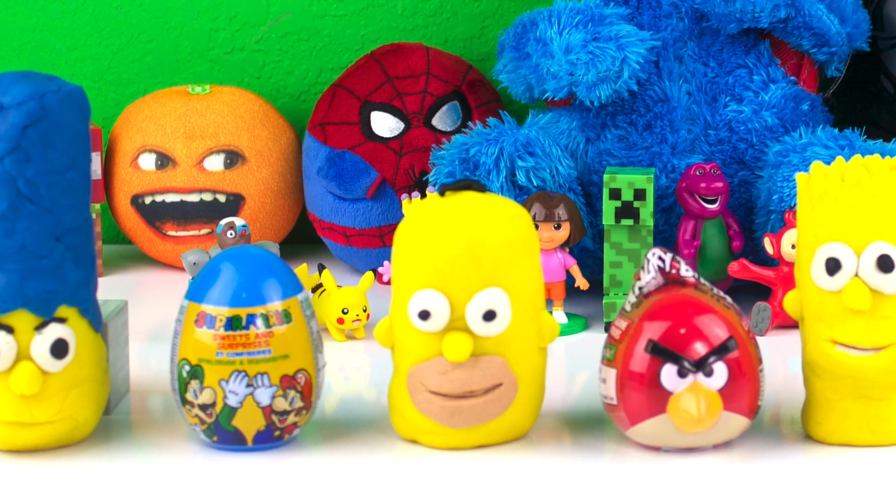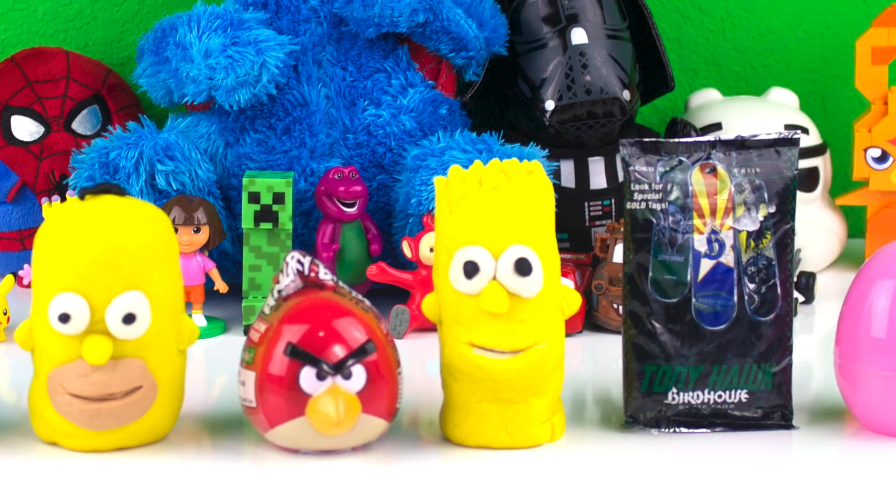Hi YouTube, in this video I opened up some Play-Doh, The Simpsons surprises, and more.